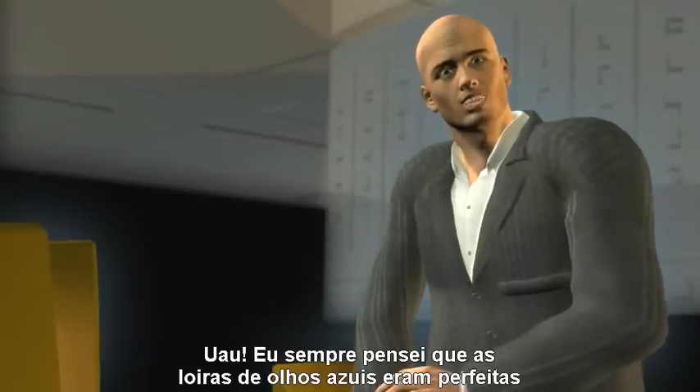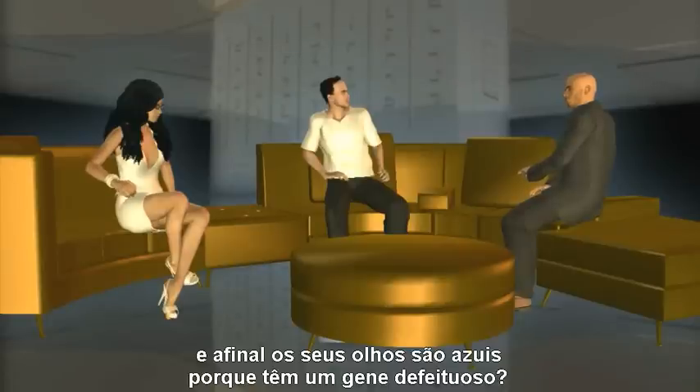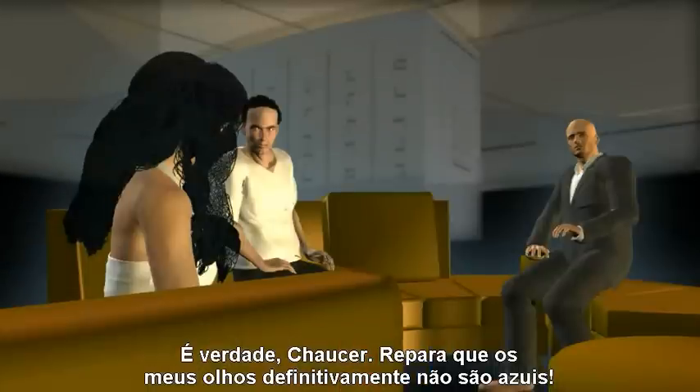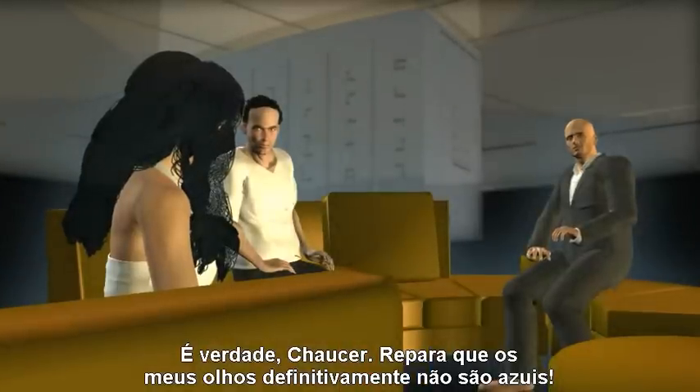I always thought of blue-eyed blondes as perfect. And it turns out their eyes are blue because they have a defective gene. That's true, Chaucer. You'll notice my eyes are definitely not blue.